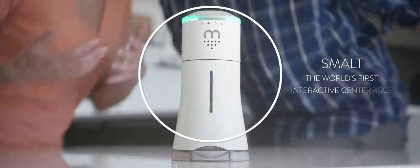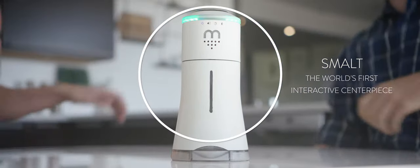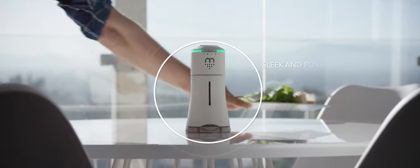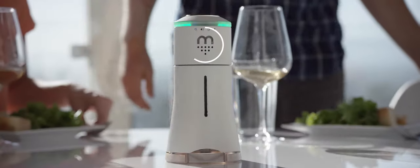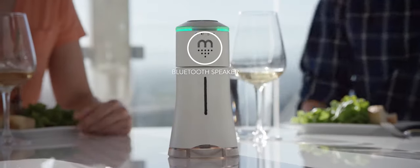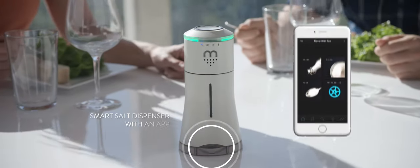Meet Smolt, the world's first interactive centerpiece that enhances your dining experience. Smolt has a sleek and portable design, features a built-in mood light to set the ambience, a Bluetooth speaker that delivers crisp and powerful sound, and it's a smart salt dispenser.